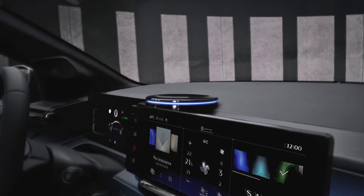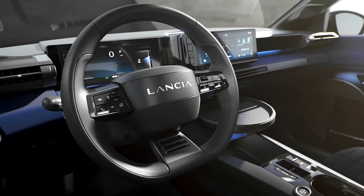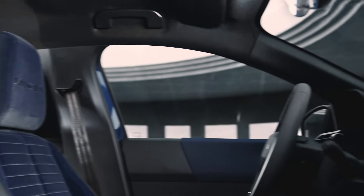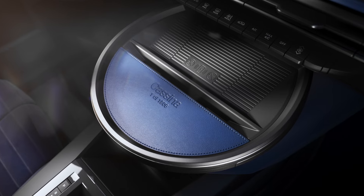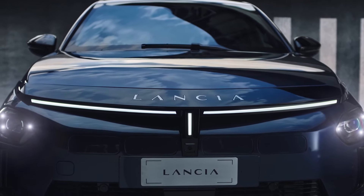The interior of the new Ypsilon is equally impressive, featuring the latest tech and luxurious amenities. At the heart of the cabin is the new Sala interface, an innovative system controlling the infotainment, air conditioning, and lighting, enveloping passengers in comfort and convenience. With features like Apple CarPlay, Android Auto, and a wireless charger, the Ypsilon sets a new standard for its segment.